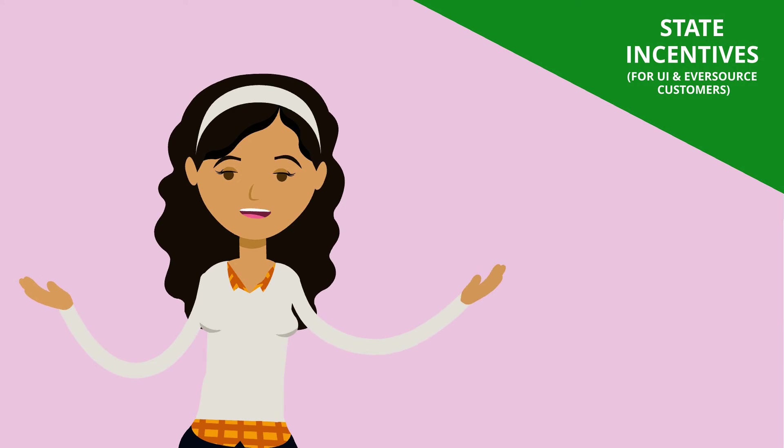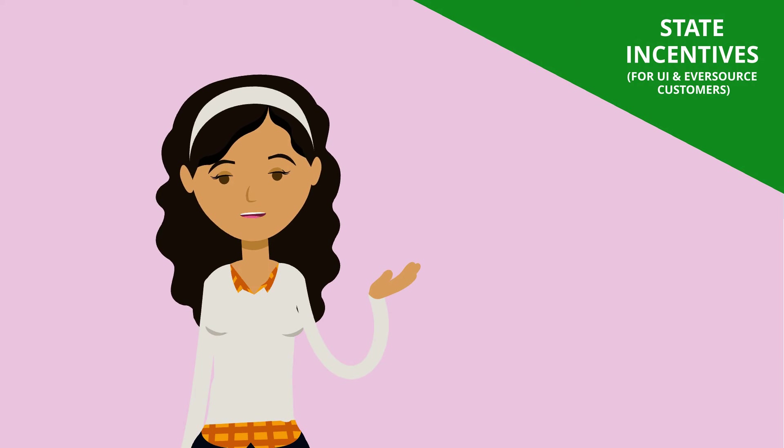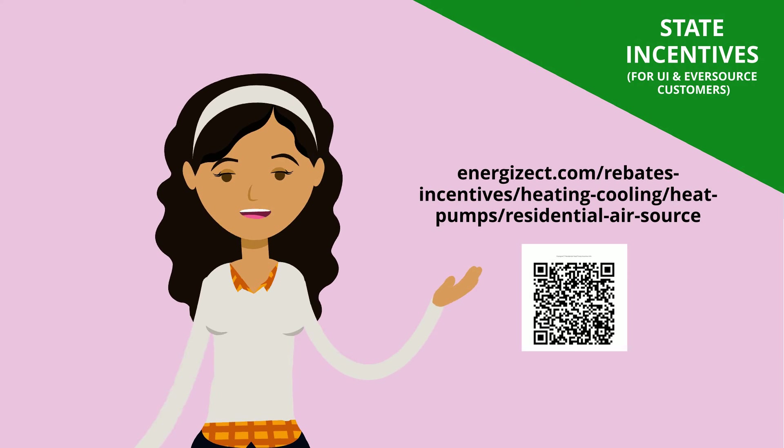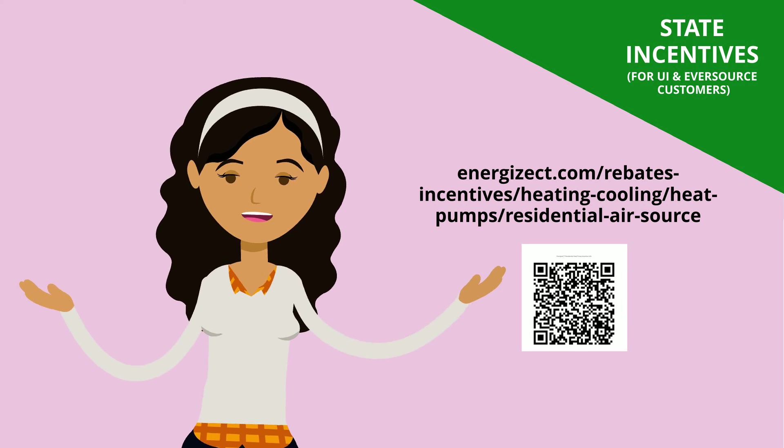Ask your installer if they will help you complete the mail-in rebate to ensure that your rebate is issued. For more information, visit the EnergizeCT website.